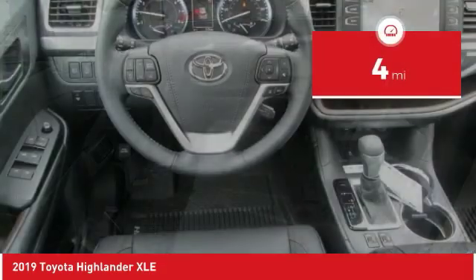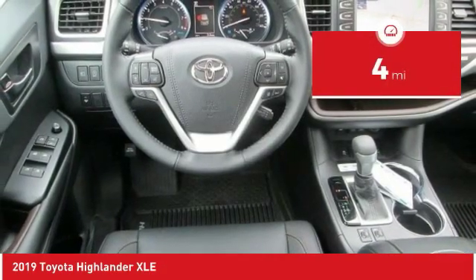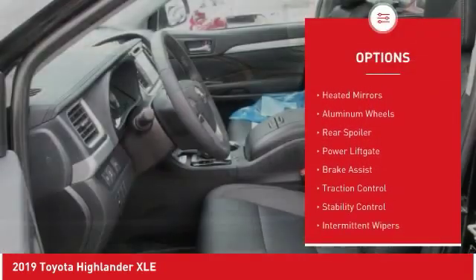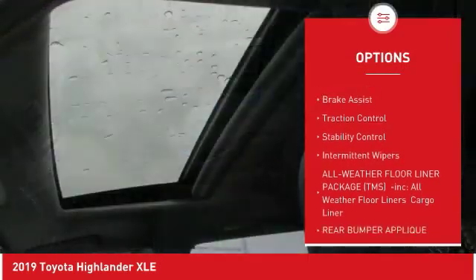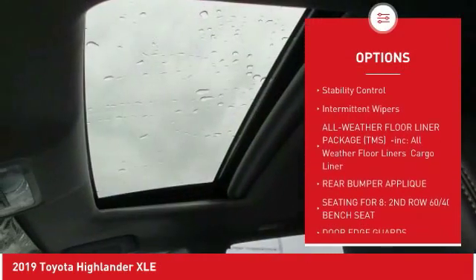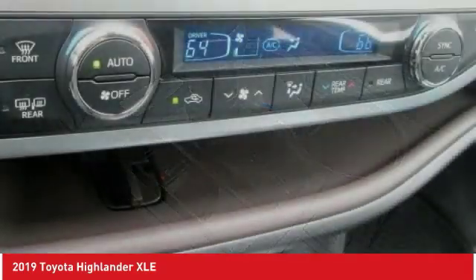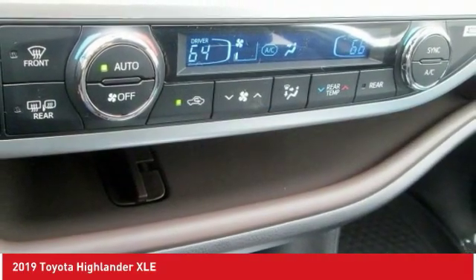This vehicle has less than 100 miles. Here are some of this vehicle's great options: blind spot monitor, all-wheel drive, heated mirrors, aluminum wheels, rear spoiler, power lift gate, brake assist, traction control, stability control, intermittent wipers. Come take a test drive today.